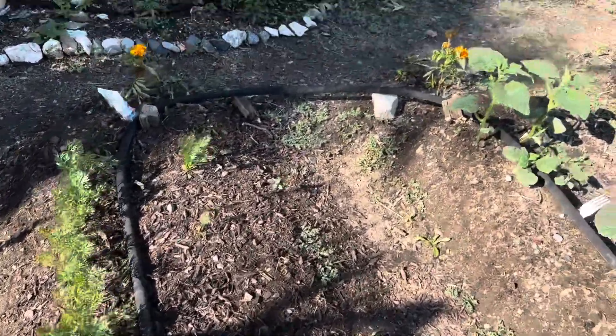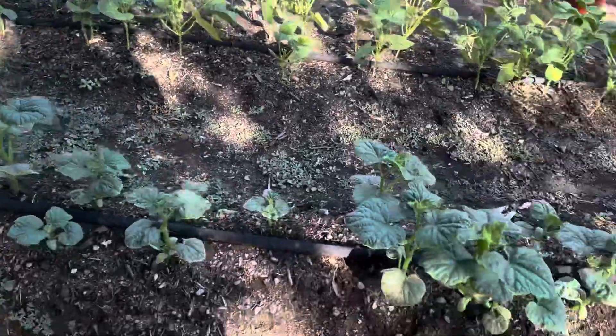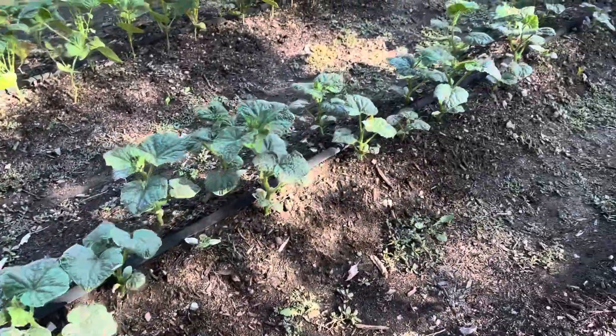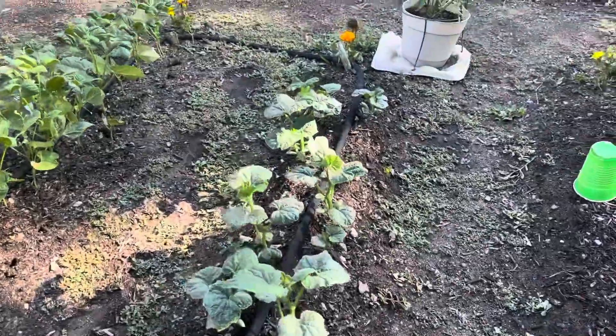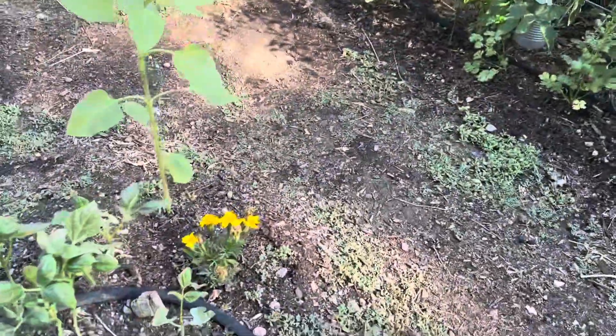A row of carrots, and we got cucumbers — I really like the warm nights and the warm weather, they're doing pretty good. And we got marigolds at the end of each row, alternating colors. Kind of offsets the green a little bit.